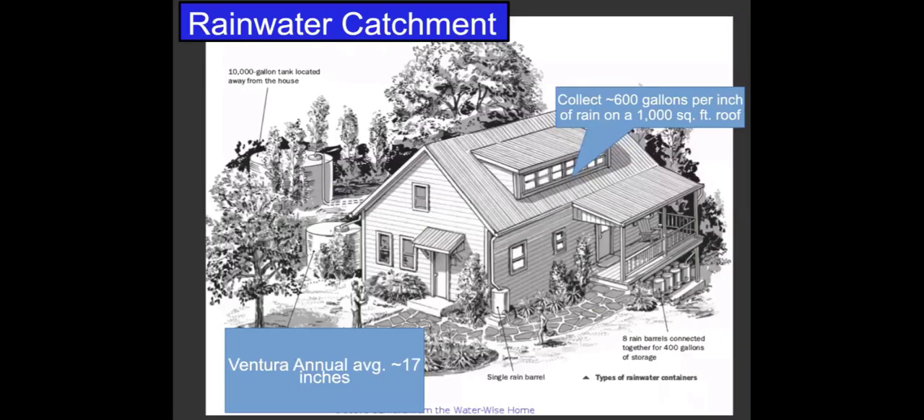Rainwater catchment — you get a lot of water. If your home has a 1,000-square-foot roof, which is rather small, every time it rains one inch, you can collect 600 gallons of water. If you think about that across all your neighbors, that really can add up. Even somewhere like Ventura where the average rainfall is about 17 inches — though Steven told me last year it was about three inches — even that can be thousands of gallons. You typically can't store all that water on your site, but you can collect some and soak the rest into the ground.